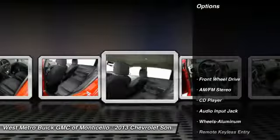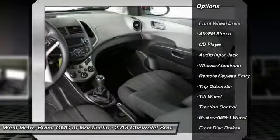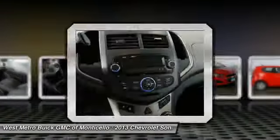Here are some of this vehicle's great options: traction control, anti-lock braking system, front air conditioning, power steering, cruise control, aluminum wheels, and rear defrost.